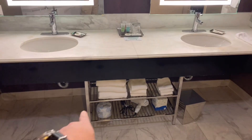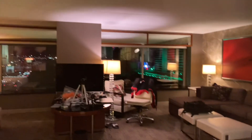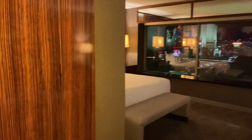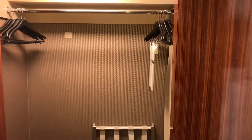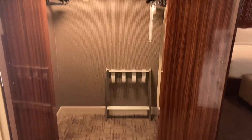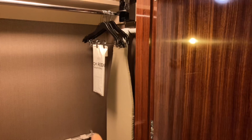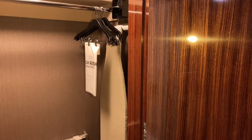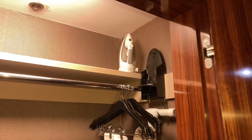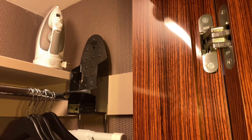Over here we have supplies for you, and a little garbage can as well. Now back over here, we have a closet — very typical closet. You've got the luggage rack, a couple of hangers, an ironing board, and the laundry bag. That's pretty cool. And over here we've got the iron, though the iron is not currently in the holder — it might be a different model of iron.